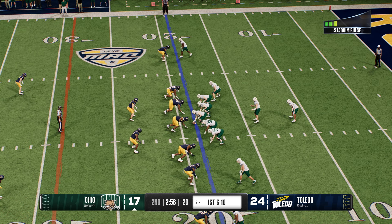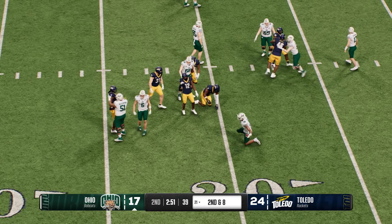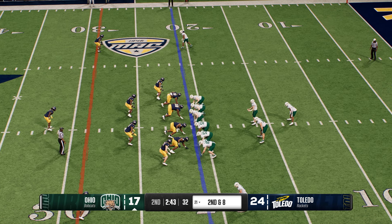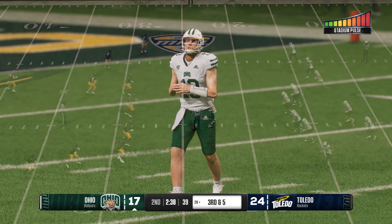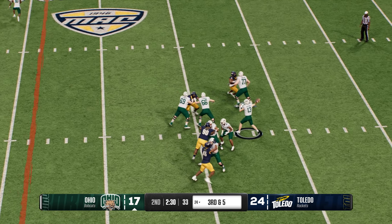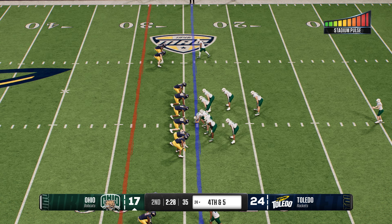The Ohio U offense returns to the field. Three and out last time — they'd like to be more productive. Nothing really clicked on the last drive, no rhythm, got off the field quickly. Bad execution — they've got to take a collective breath and start playing like a unit. Keeps it moving for a three-yard gain to the 24. Could they use a conversion on third and short from their own 24 — he unloads to the wideout, and they fail to hook up on third down. The Bobcats line up to punt it away.